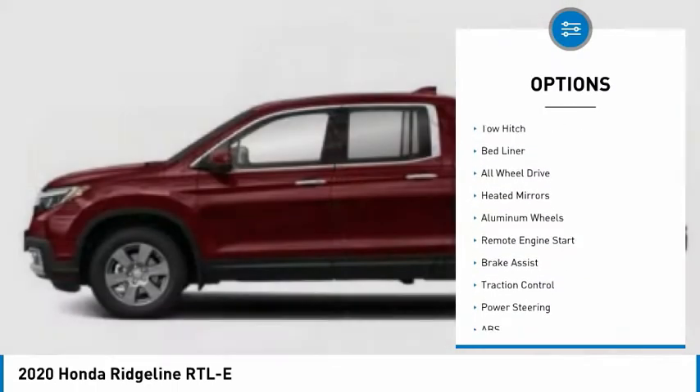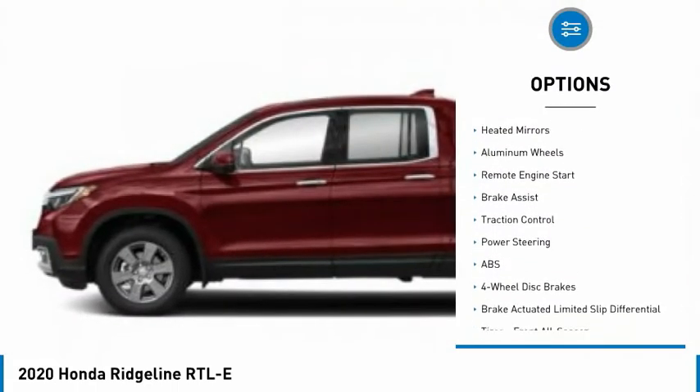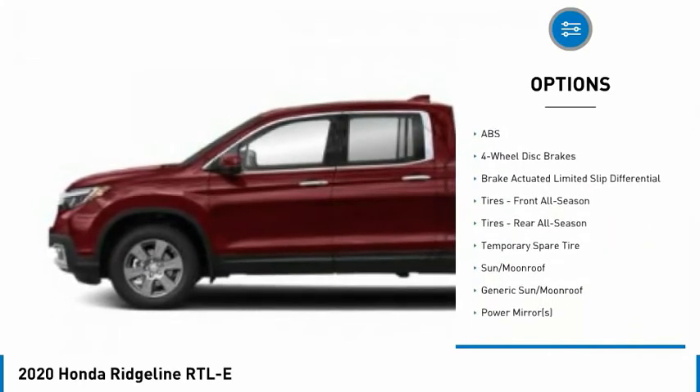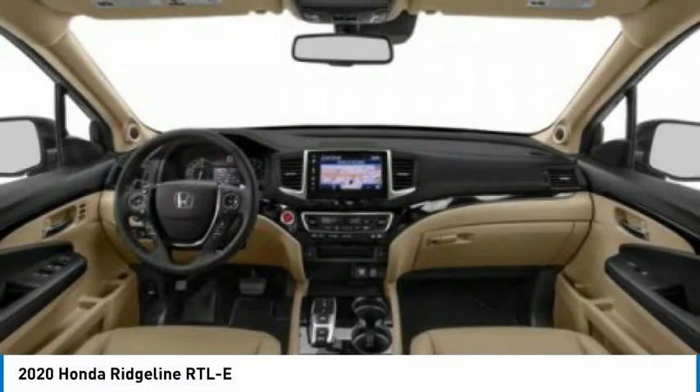Tire pressure monitor, blind spot monitor, tow hitch, bed liner, all-wheel drive, heated mirrors, aluminum wheels, remote engine start, brake assist, traction control.